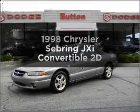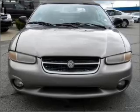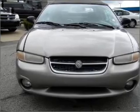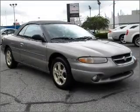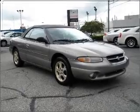Everything you need under one roof with this great vehicle. With a reliable engine that responds smoothly to its automatic transmission, premium wheels give a more luxurious look. The anti-lock braking system will help deliver you safely to your destination.